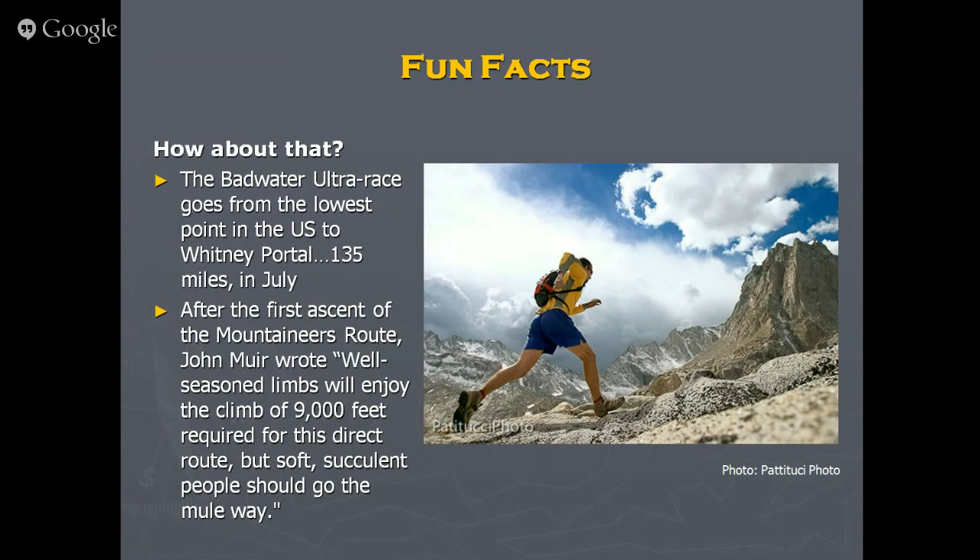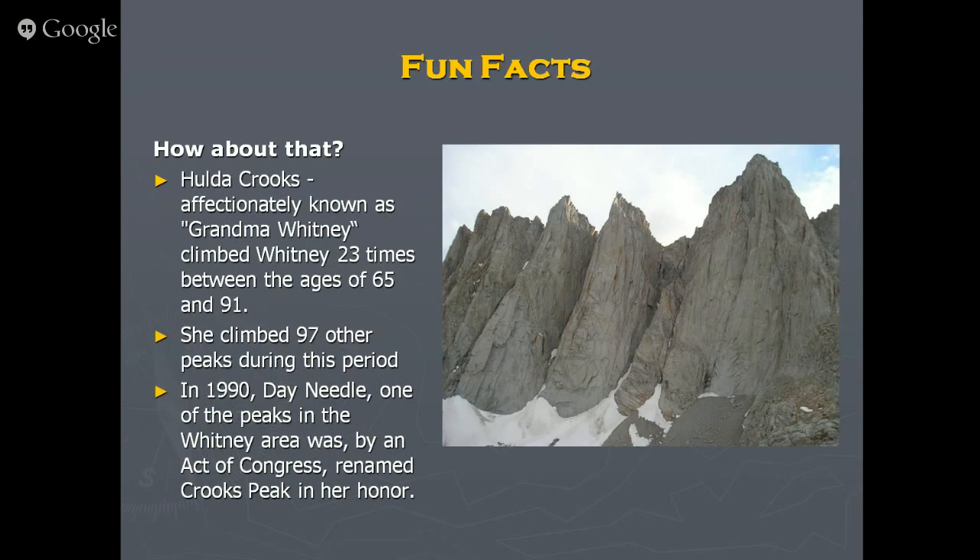John Muir, when he climbed the Mountaineer's Route for the first time, made this apt quote: 'Well-seasoned limbs will enjoy the climb. 9,000 feet required for this direct route. But soft, succulent people should go the mule way' — which is the Whitney Trail that a lot of you are signed up for. Muir doesn't approve, but it's still a hard way to go. It's not the Badwater Ultra but it's your own race.